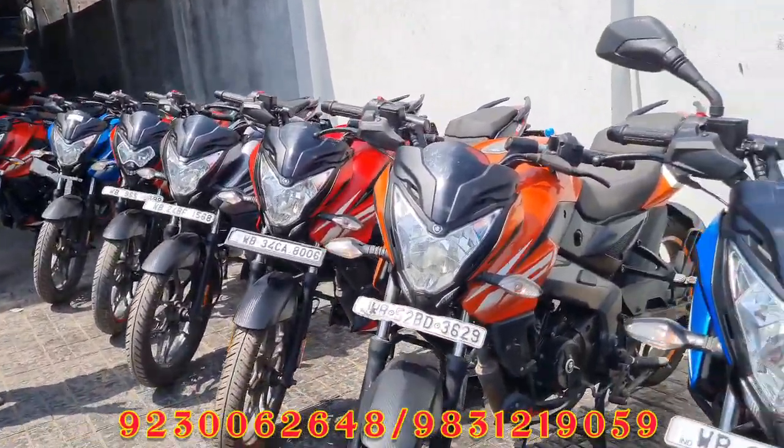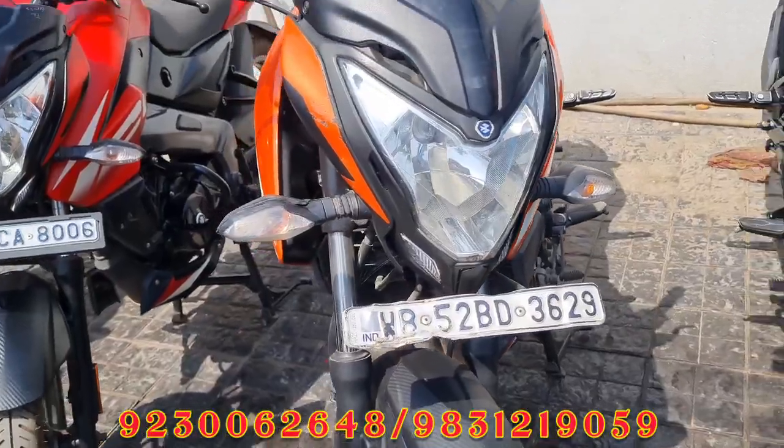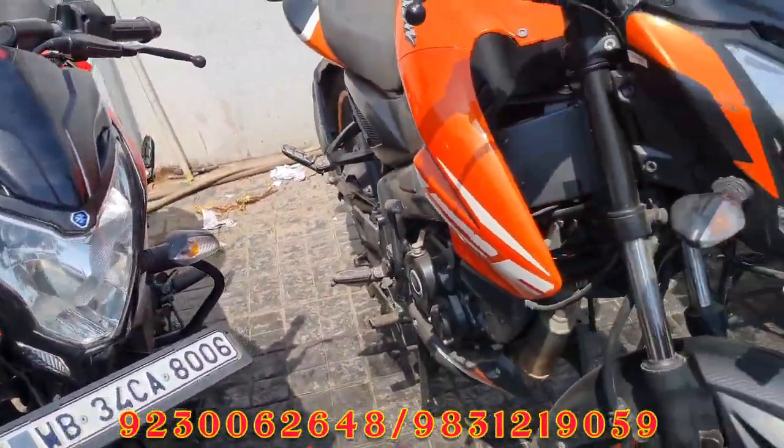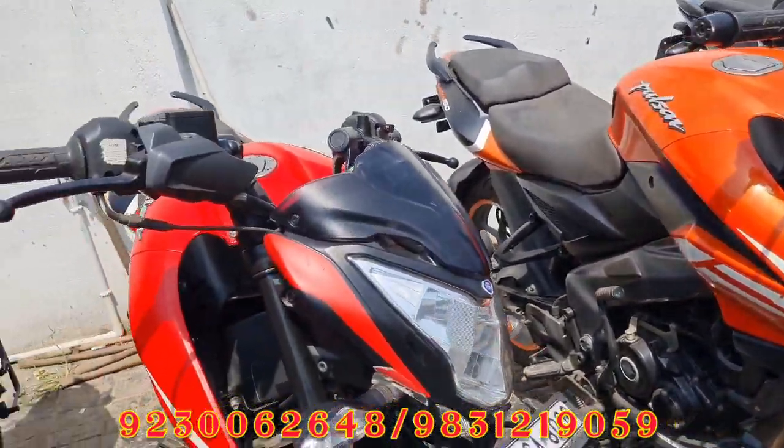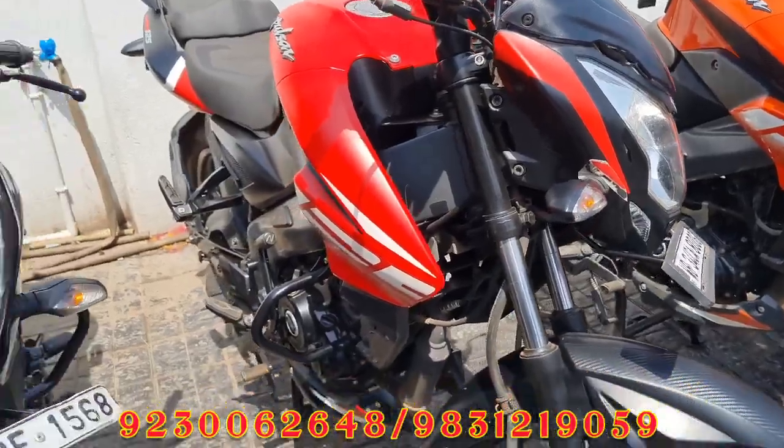The next one is our NS. This is our NS. The price is 85,000.